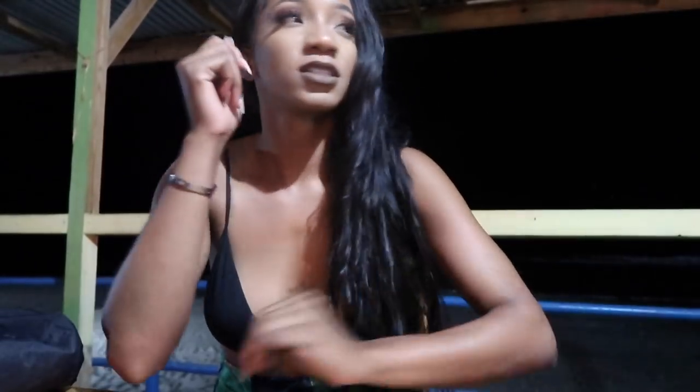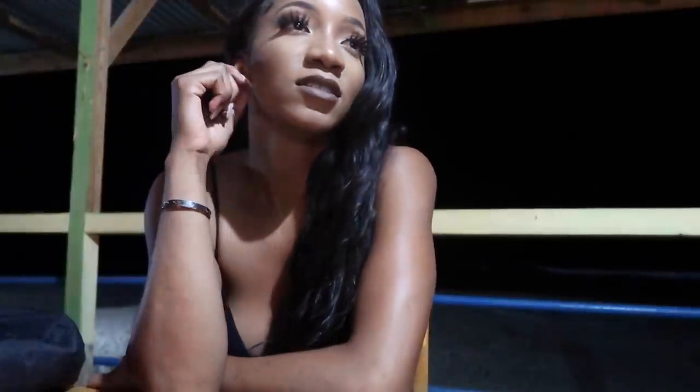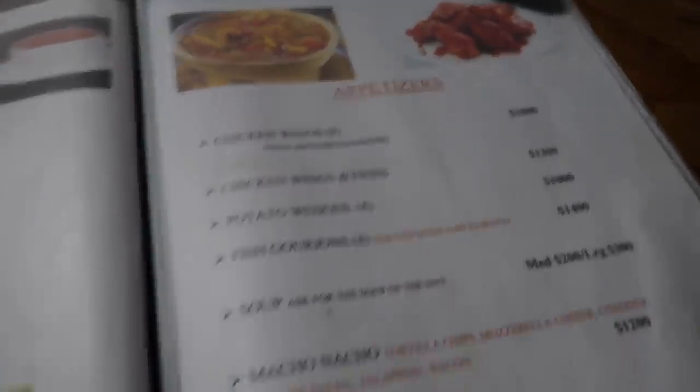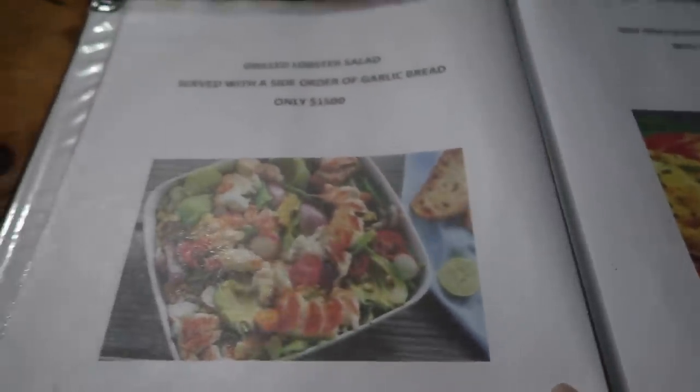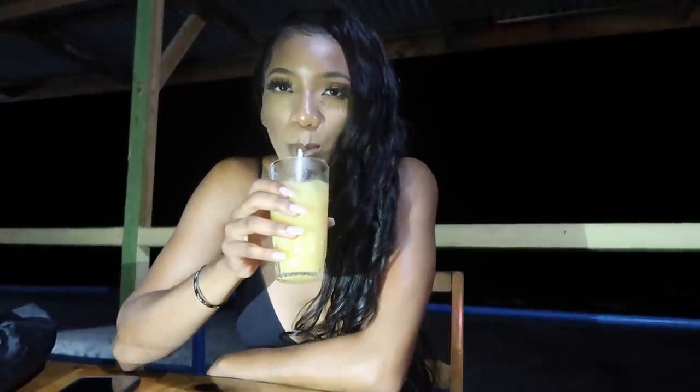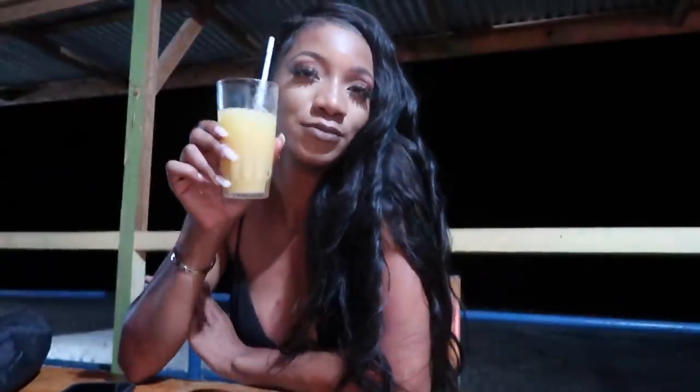We're just waiting for someone to bring us the menu. They also sell breakfast here, which is an option. This is what the menu book looks like. I think I'm going to order some chicken wings as an appetizer. They also have lobster salad.